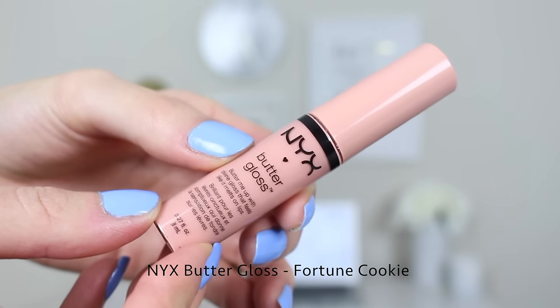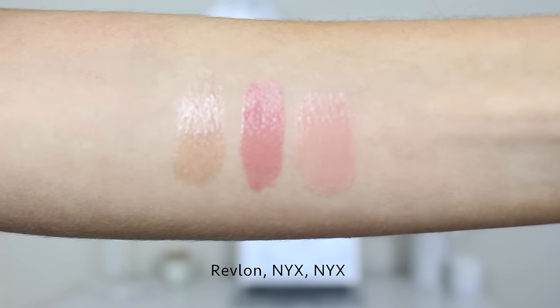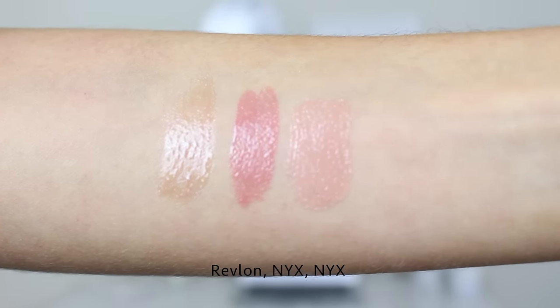Next up is another NYX gloss — NYX lip glosses are some of the best at the drugstore and just in general. This is the NYX Butter Gloss in the shade Fortune Cookie, which you may have seen in my Valentine's Day tutorial. It retails for $4.99 as well. It has a little more of a pinky undertone than the Revlon one but is just as sheer. It's a bit more long-lasting — it kind of adheres to your lips without feeling sticky and doesn't move much. I mainly use this to add a sheen over a matte lip color or over liner to give lips a little more life.